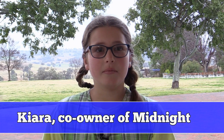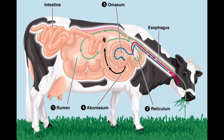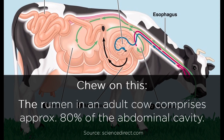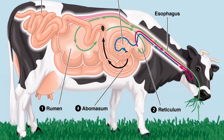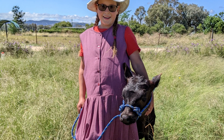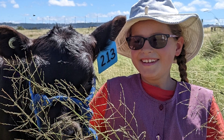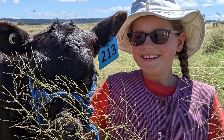My name is Kiara and I'm in year six. We learned that calves have four stomachs and that the rumen is the biggest one — it takes up 75% of the cow. My calf's name is Midnight. She taught me that cows can have attitudes. If I'm a little bit annoyed with her, she'll be annoyed too.